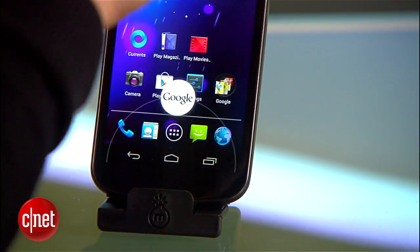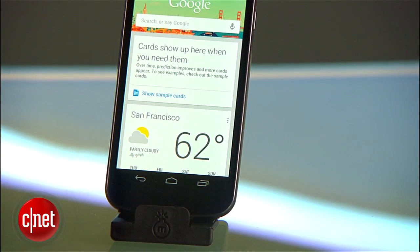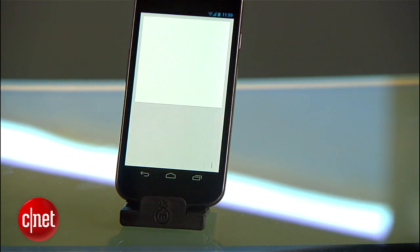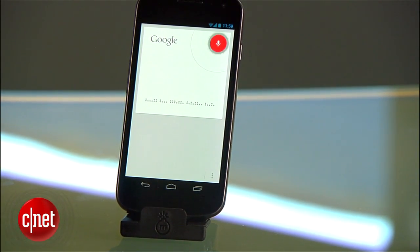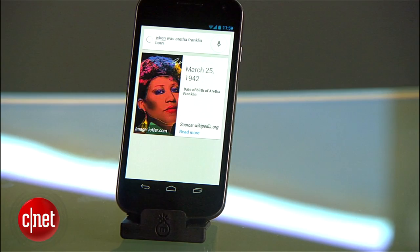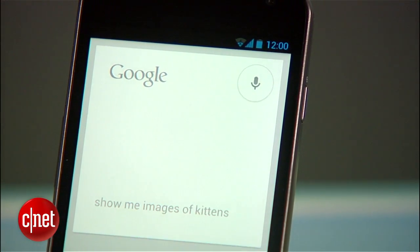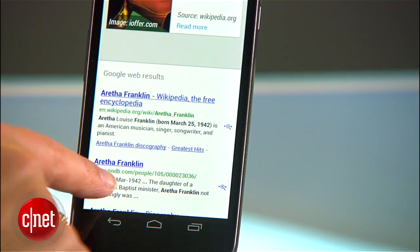Google has done a lot of work with voice and keyboard search. It's jazzed up voice actions with a completely revamped search app that you can now pull up from the home button on the bottom. You can ask a range of questions like: "When was Aretha Franklin born?" or "Show me images of kittens." Sometimes you'll get a card with the answers, and other times you'll get web search results.